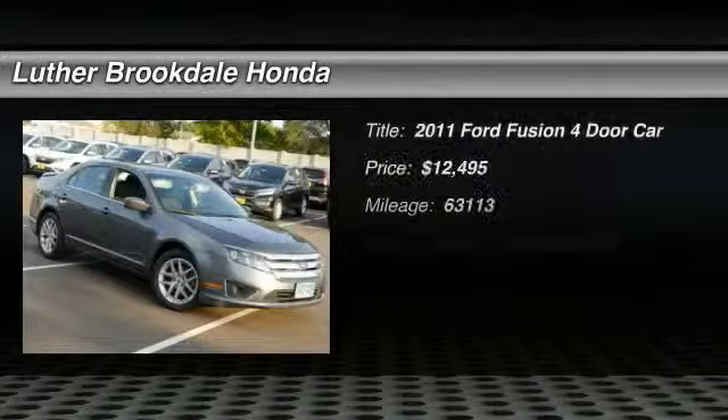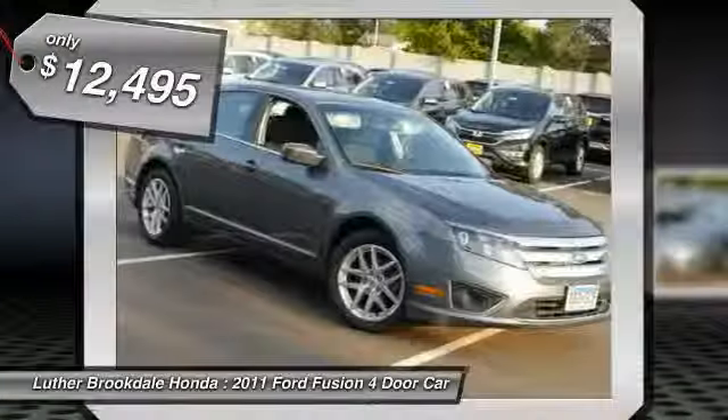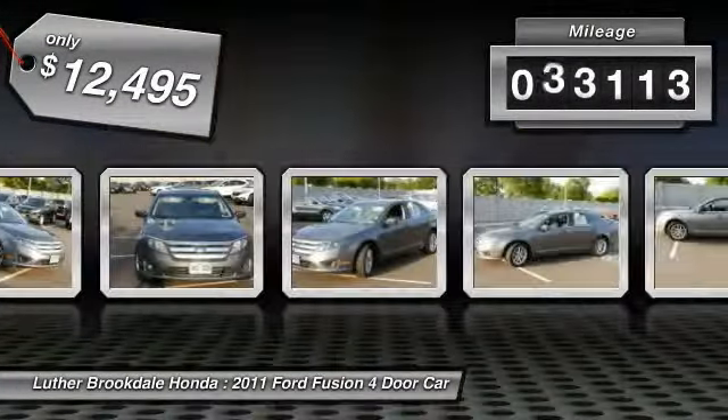The 2011 Fusion — you can have both impressive power and great economy in a Fusion, and it is priced below $15,000. This vehicle has less than 65,000 miles.